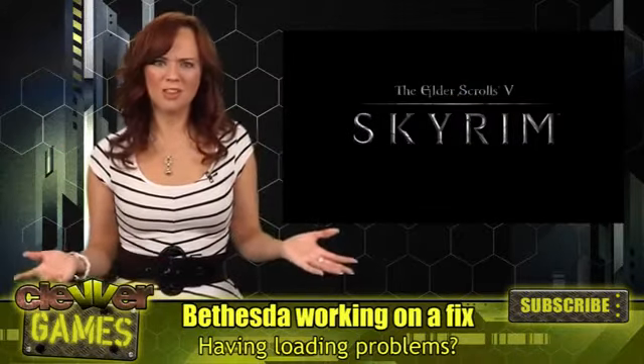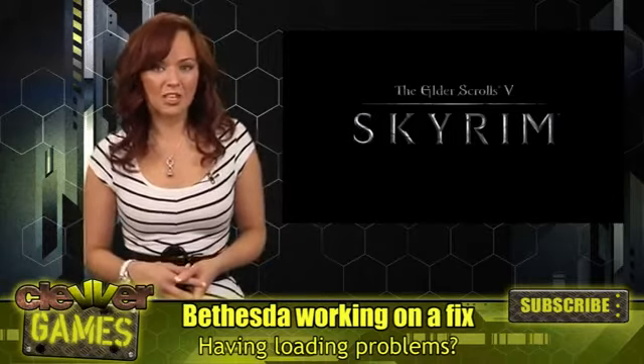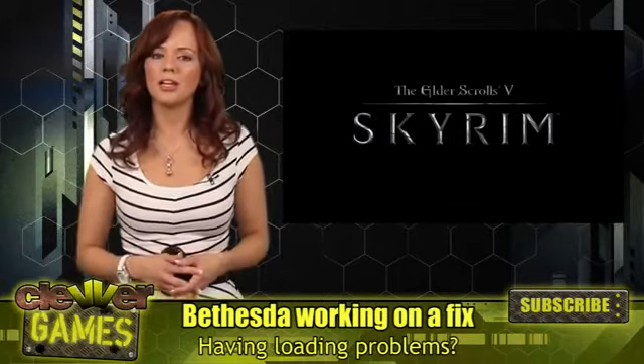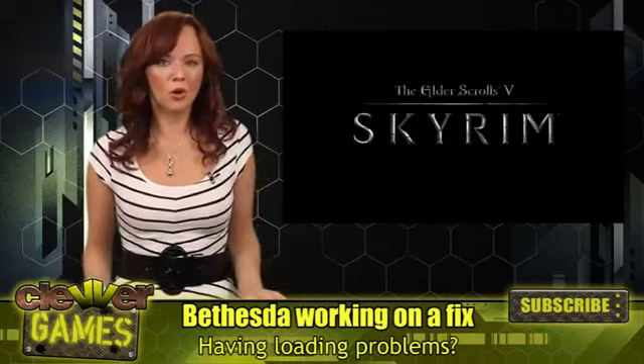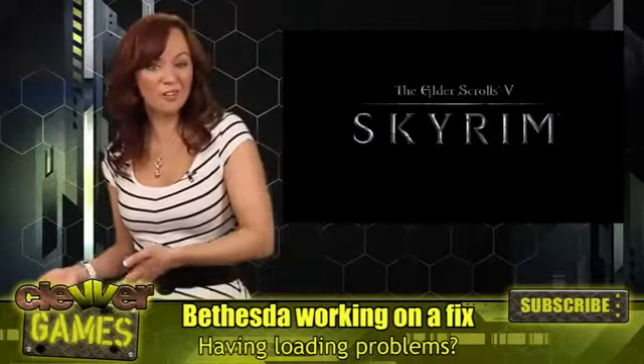It seems like an easy solution, but what about the loading times? There's a previously recommended installing the game because it cuts back on the loading, but until a fix is in order, what would you rather have? Slow loading with pretty textures, or fast loading with blurry ones?